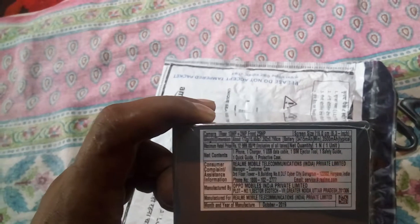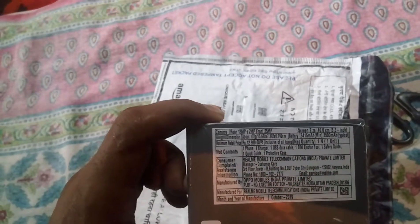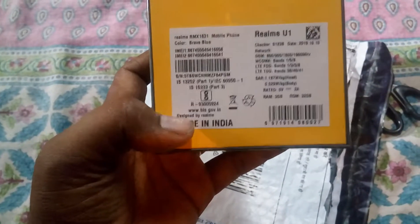One unit, it is of blue color. Some more details about it: its price is 12,999 but I purchased it at a lesser price. It is manufactured by Oppo. The color on the box is listed as 'Brave Blue.' The IMEI is there, and it shows 3GB RAM, 32GB storage. Made in India.